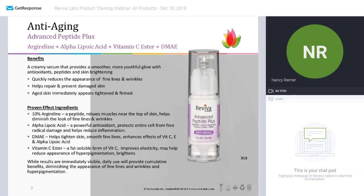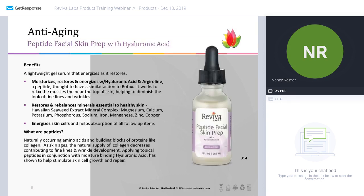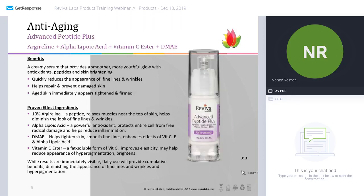We also have vitamin C ester — vitamin C generally helps improve the appearance of hyperpigmentation, brightens, and also helps elasticity. You can use your peptide facial skin prep first — two to three drops — followed by a couple of pumps of the advanced peptide plus, and you are good to go. You are protecting your skin and helping it fight the environment during the day. You can use this at night as well, but I would absolutely recommend doing those two products during the day.